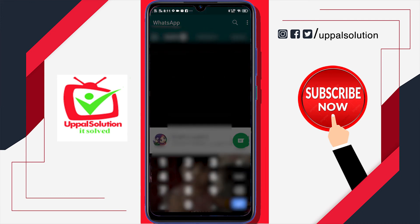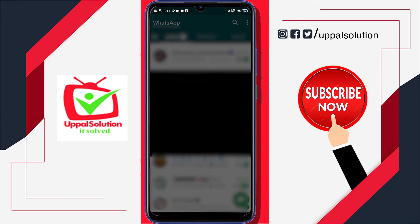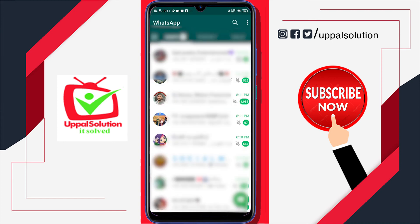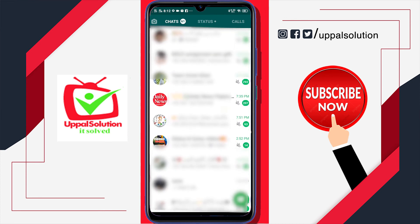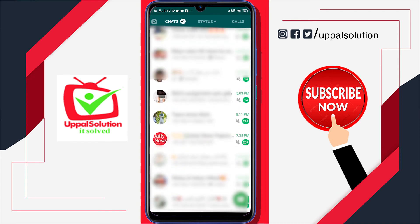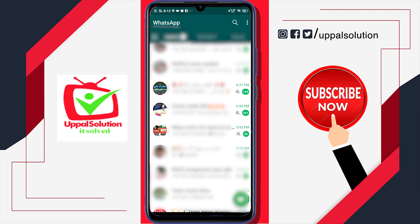You can see all the messages are back in my account. I never gave any code to anyone, so be careful. Hope this video is helpful for you. If you like the video, please press the bell button and subscribe. I will see you in the next video — take care and Allah Hafiz.